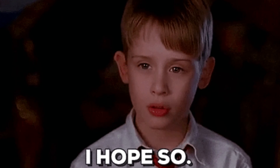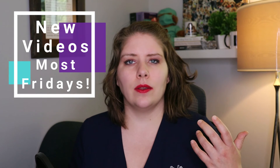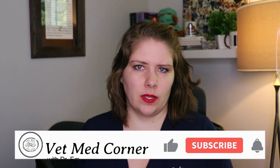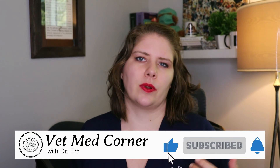I put up a new video most Fridays and I read every single comment. If you've had experience treating your cat for FIP, please tell me about it in the comments — I would love to hear from you. And if you have a video topic you'd like me to cover in the future, don't hesitate to leave that below as well.